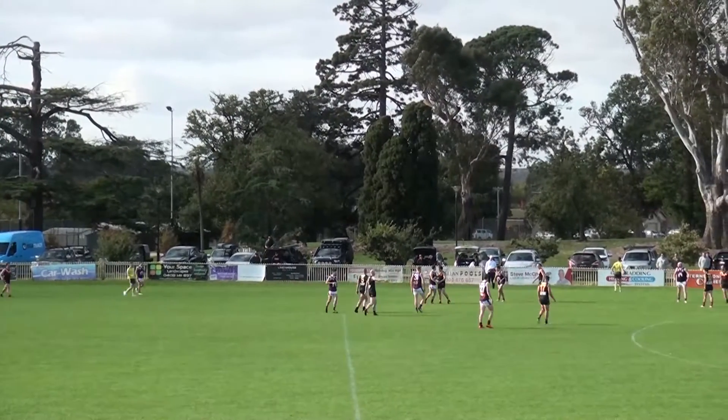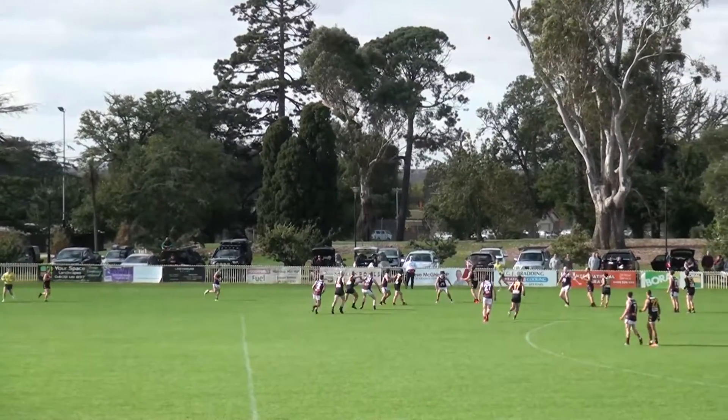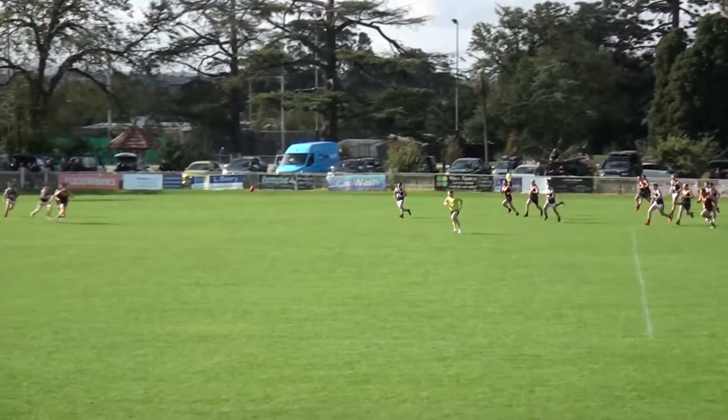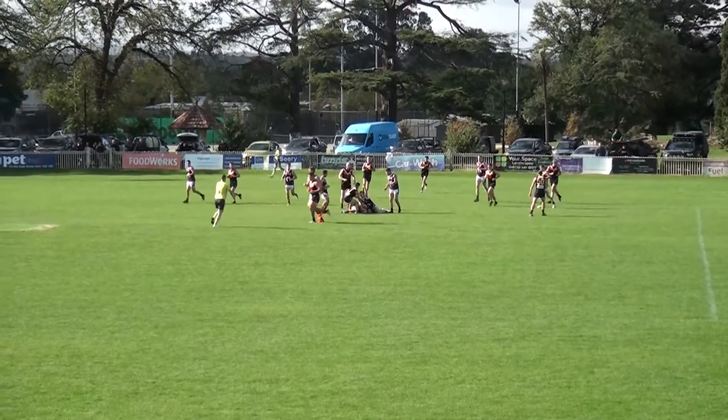Two minutes gone, opening term. Good crowd in attendance here this afternoon — just that breeze to speak of. The advantage to the runaway end, the Bloods' end of the opening term. There's the throw-in, holds up into the breeze. Hurried right foot kick from the Cobras gets to the middle of the ground. Perrente tackled, taken to the ground by Cotter.